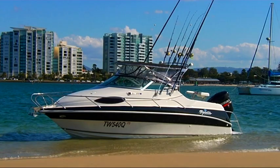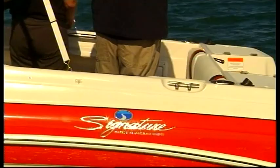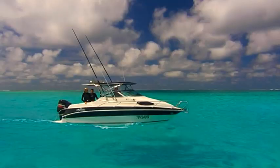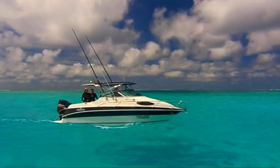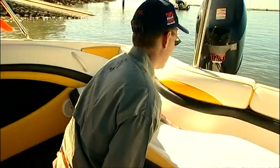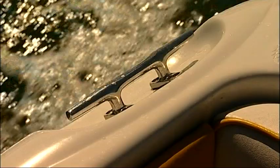For the last 20 years, one brand has set the standard in premium trailer boating in Australia: Signature. This award-winning collection of bow riding, cruising and fishing boats is backed by almost 50 years of family tradition and experience.